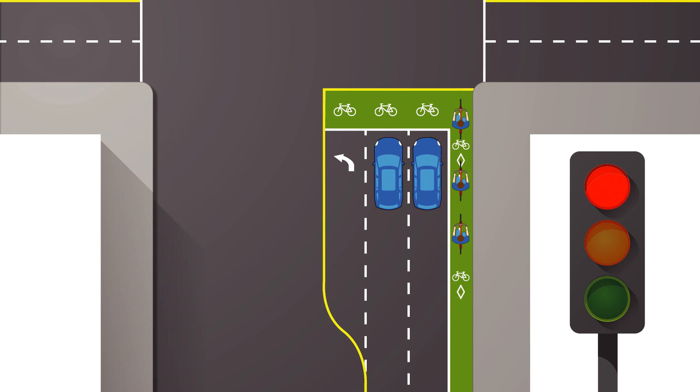Cyclists, if you are at an intersection with the bike box and the signal is red, you may move into the green bike box ahead of motorized traffic. This puts you in a good position to turn left or continue through the intersection when the traffic signal turns green. Cyclists may also turn right on red so long as there is no traffic approaching from the left.